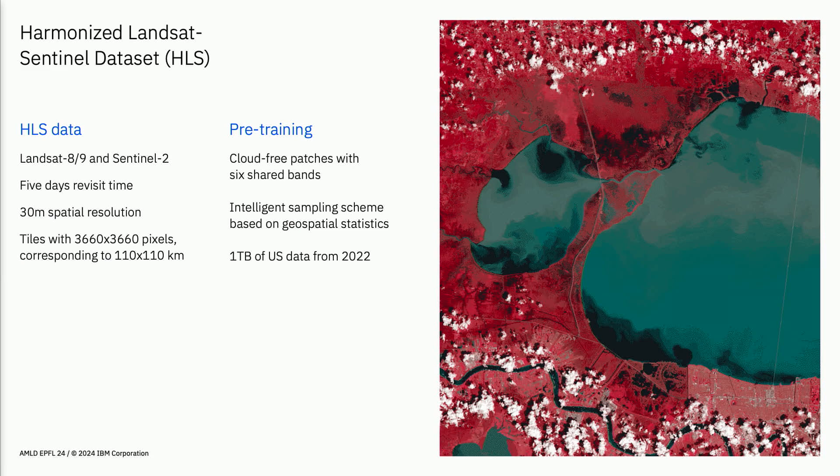This work is in collaboration with NASA. NASA has a product called the Harmonized Landsat Sentinel dataset, one of the biggest freely available datasets. It uses data from the Landsat and Sentinel-2 satellites and harmonizes them so you can train on two satellites at the same time. You get a high revisit time — each satellite constellation takes five days, giving roughly two to three days of coverage from every place on Earth.